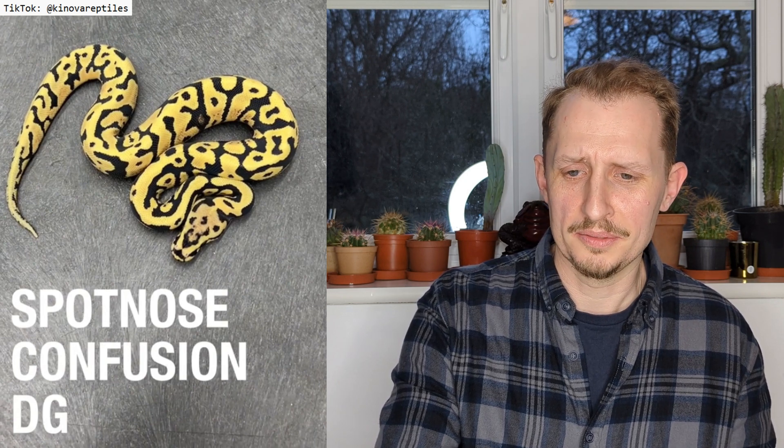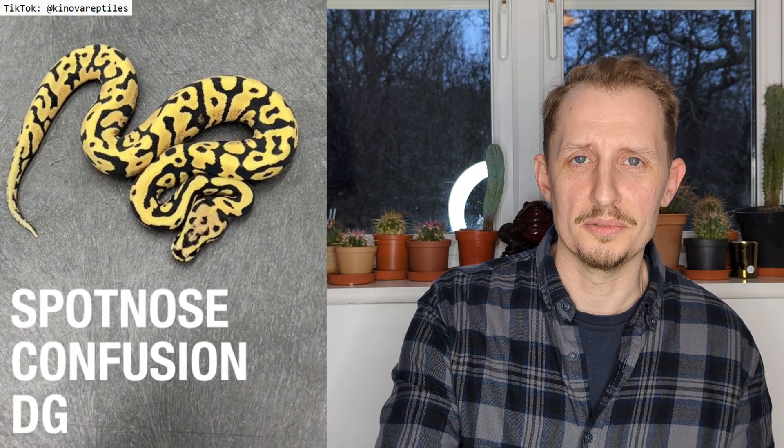Desert Ghost is amazing — that's one of my favorites on the right — but I still prefer the first one. Let me know what you think in the comments. Monsoon is a recessive trait, so a Mojave snake would have to carry one copy of it — be heterozygous for Monsoon — for that pairing to produce a Mojave Monsoon. Just bear that in mind.